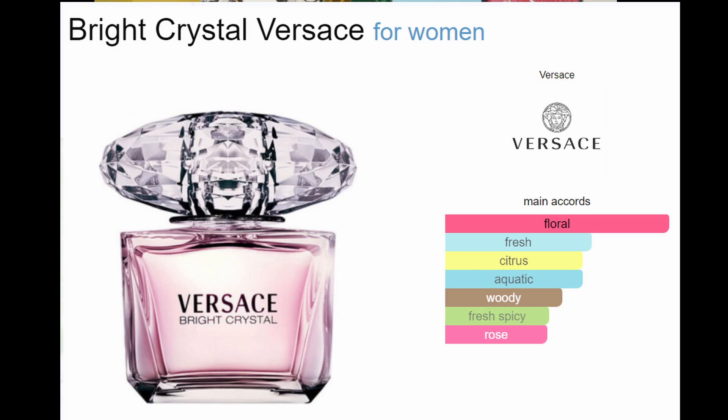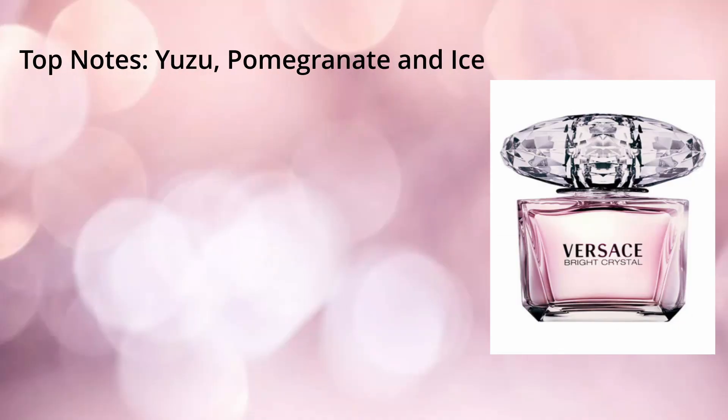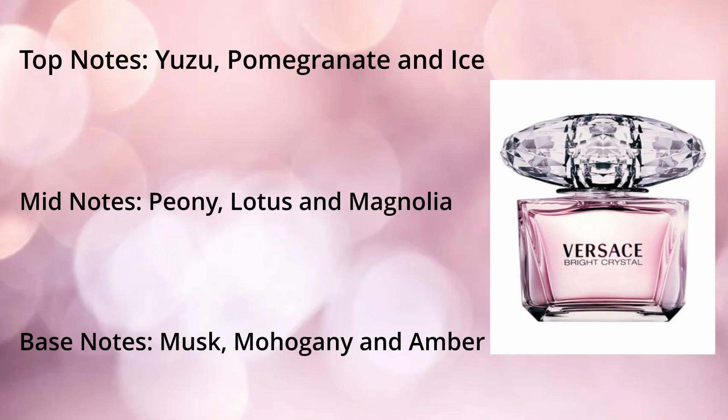Next up we've got a Versace Bright Crystal, also in five mils. It's a floral fruity fragrance for women. The top notes are yuzu, pomegranate and ice. The middle notes are peony, lotus and magnolia, and the base notes are musk, mahogany and amber.